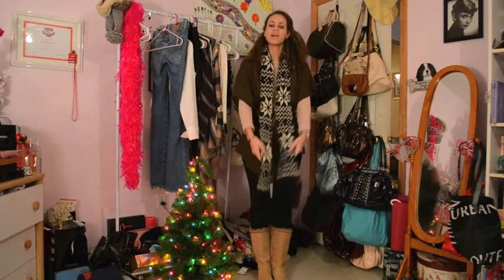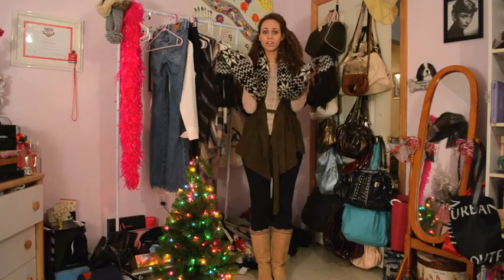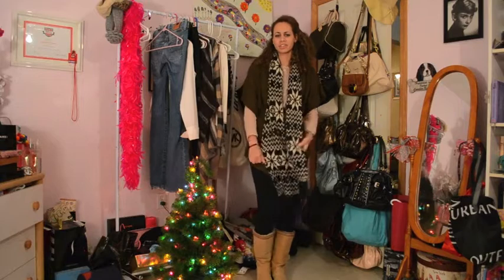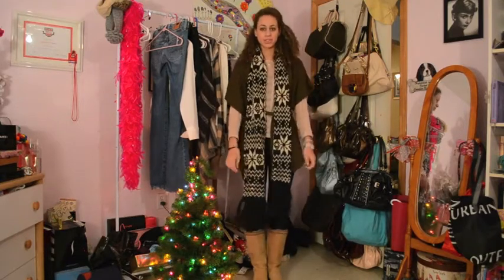I will start with my scarf. I got my scarf at Forever 21 for $8 — awesome deal, I know. They used to be like $12.50 and I got it on sale for $8.